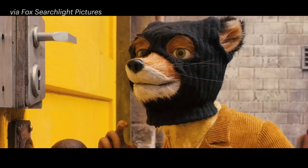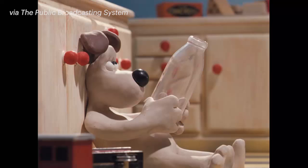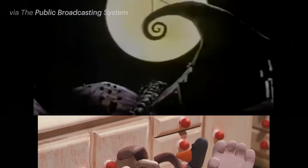Sometimes stop-motion animators use a technique called replacement animation. This technique is especially useful for animating facial expressions. In the classic stop-motion film The Nightmare Before Christmas, Jack Skellington's head was animated this way.